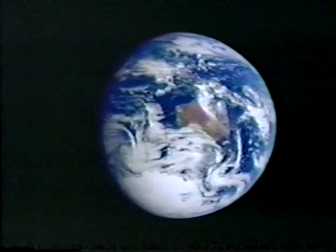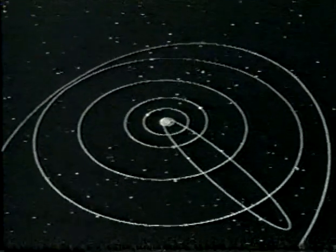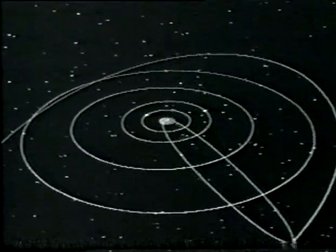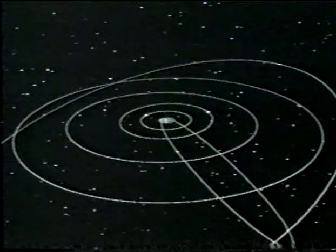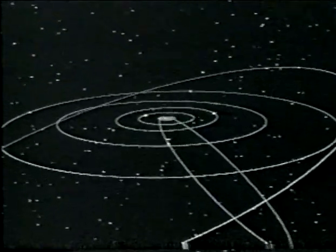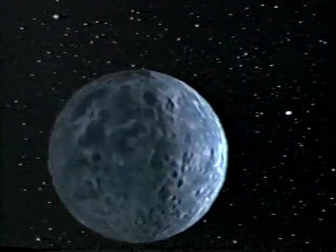Pluto's year is about 250 times longer than a year on Earth. Pluto's average distance from the sun is 3.7 billion miles, and that makes it the ninth planet. But its orbit is very lopsided. Today it's only 2.8 billion miles from the sun, and for the next few years it'll be closer to the sun than Neptune is. Besides swinging way out and back in, Pluto's orbit tilts at an angle different from all the other planets.